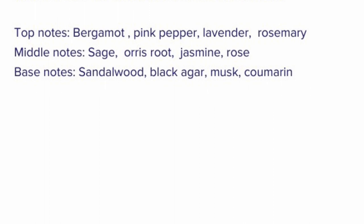Let me share some of the notes with you. The top notes are bergamot, pink pepper, lavender, and rosemary. In the mid you have sage, orris root, jasmine, and rose. In the base you have sandalwood, black agarwood — which is oud — musk, and coumarin. So you see there's a melange of notes; again, a very well-blended fragrance.